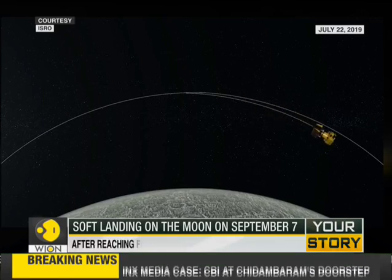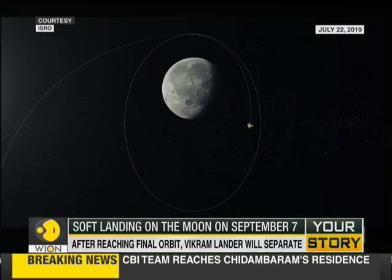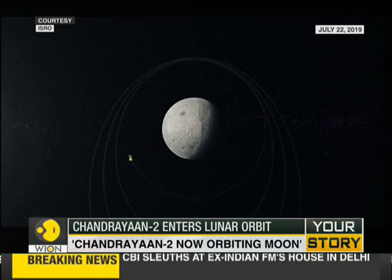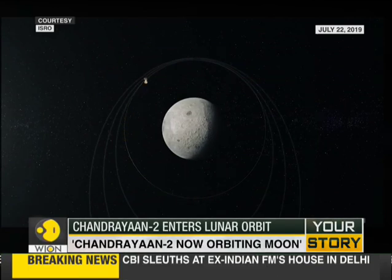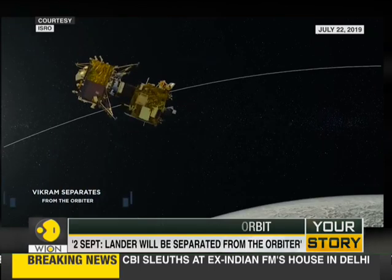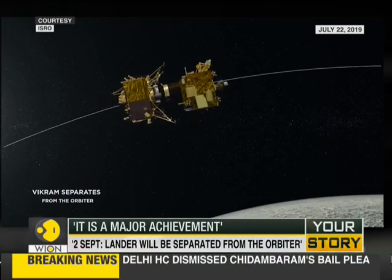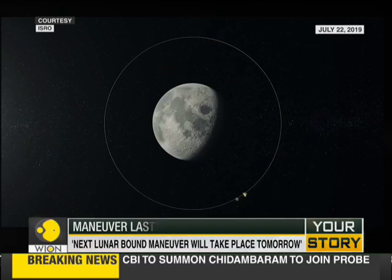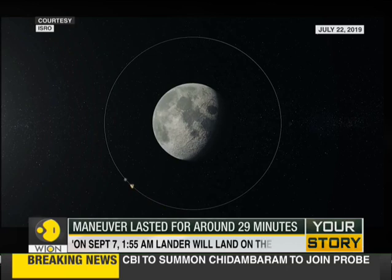According to ISRO, there are a series of maneuvers left which will see the aircraft entering its final lunar orbit, passing over the lunar poles at a distance of merely 100 kilometers from the moon's surface. The space agency has said that the health of the aircraft is being monitored closely from the ISRO command center in Bengaluru, along with some help from the Indian Deep Space Network.